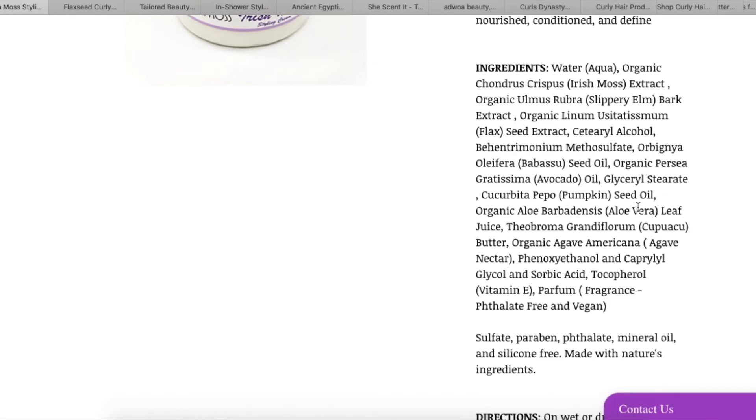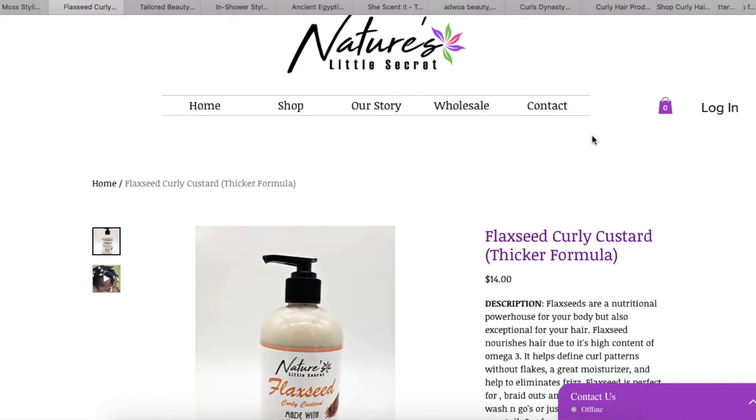It does have aloe vera — a little bit towards the middle of the ingredient list, but that's fine. I love me some aloe vera. That's kind of interesting. Okay, let's move on to the next one: the Flaxseed Curly Custard.